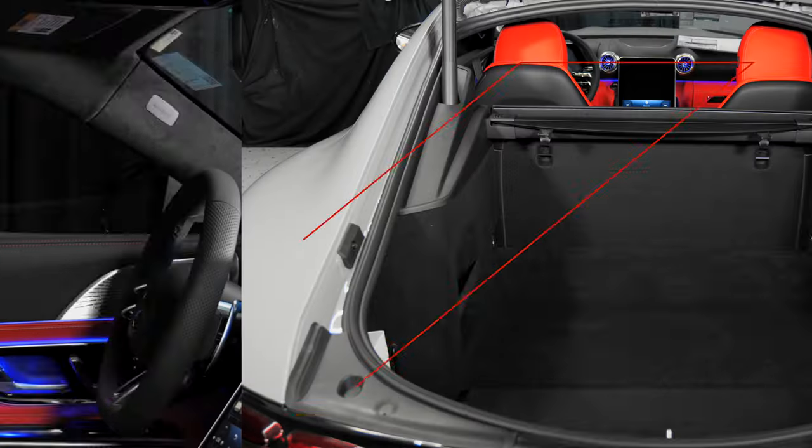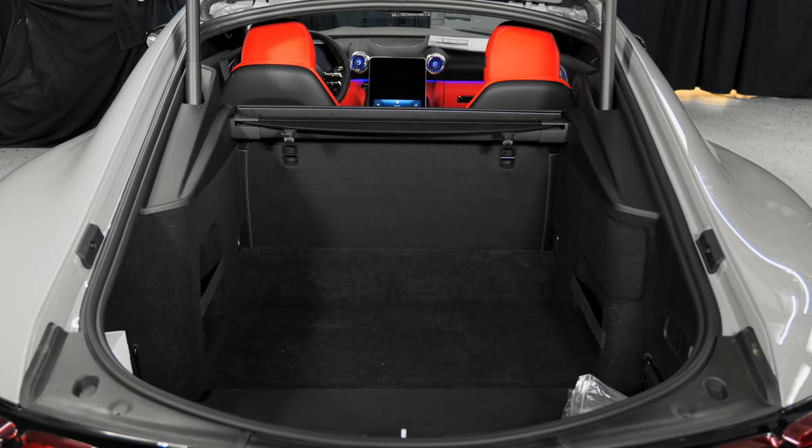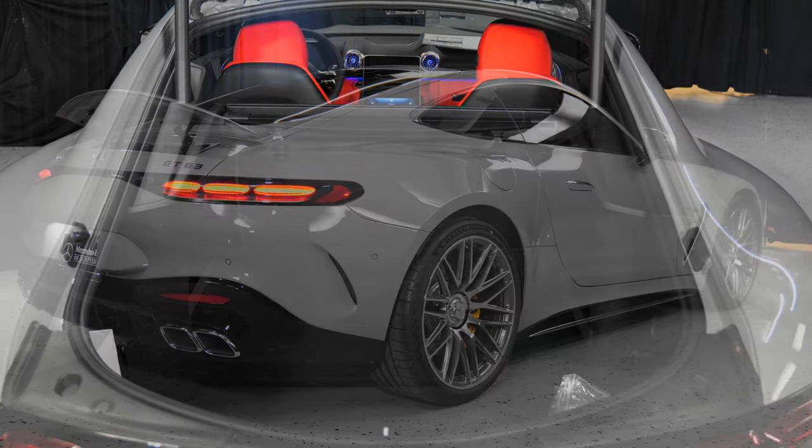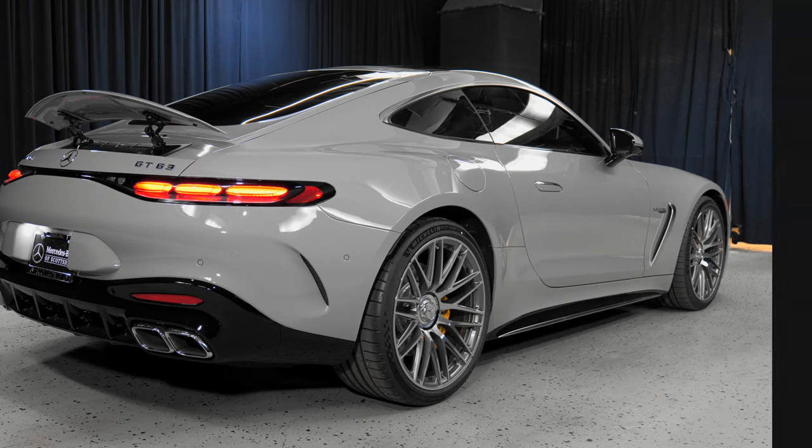Again, my name is Bojan Savik here at Mercedes-Benz of Scottsdale. I'll show you how much space you have in the trunk — yes, it can definitely fit your golf clubs and much of your other luggage. Follow me to the back.